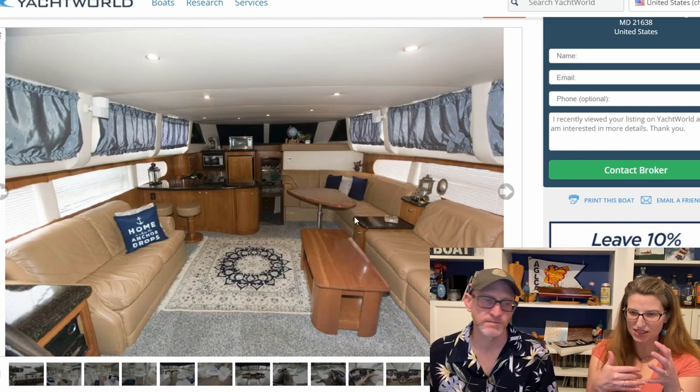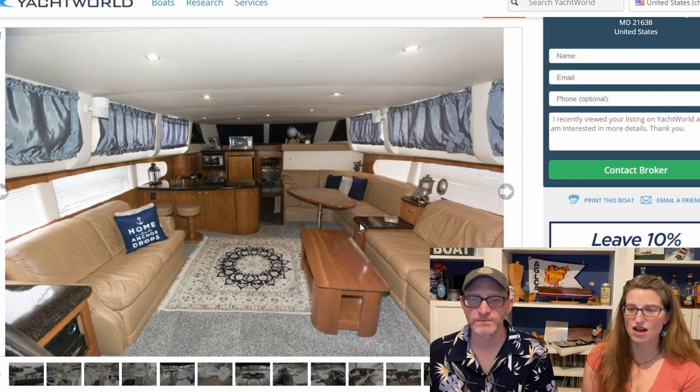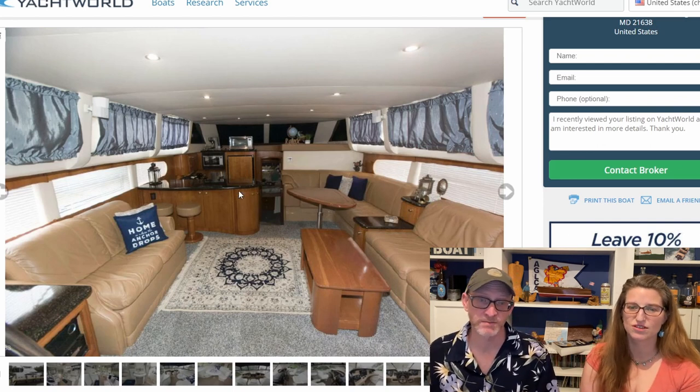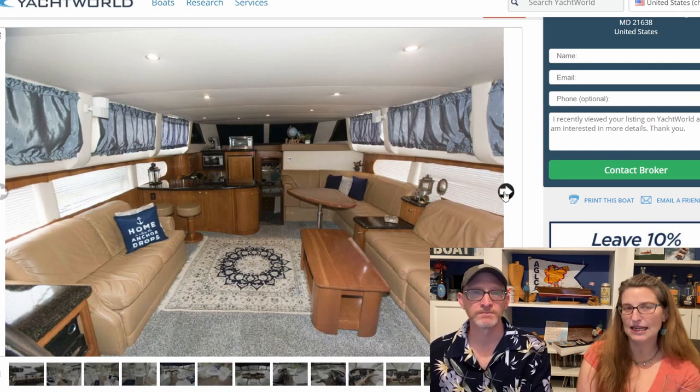On another boat the dinette was practically on top of the couch, but this is nice and spread out — there's tons of seating. There's the dinette, two couches across from each other, and bar stools right at the breakfast bar. Lots of places to homeschool and eat.